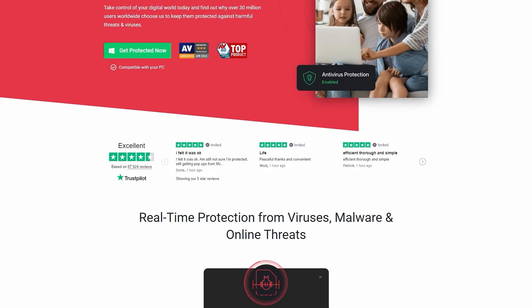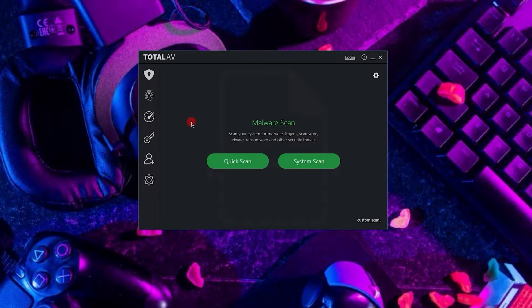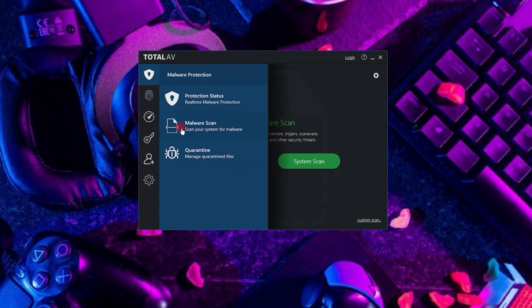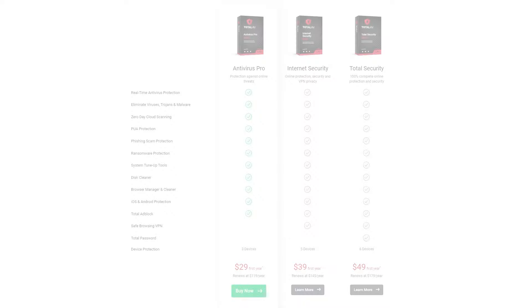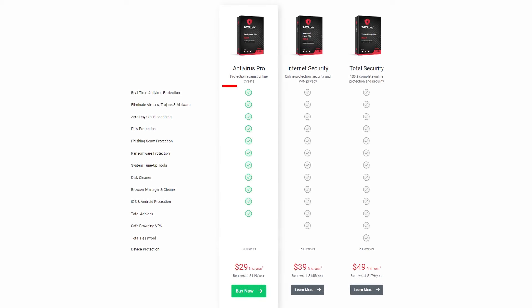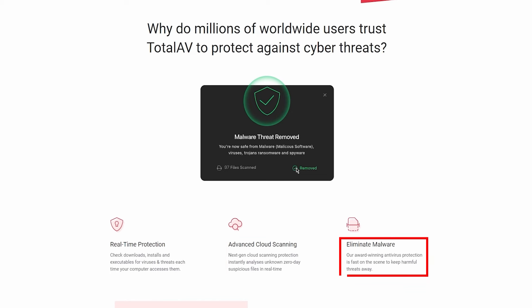Next up is TotalAV, an antivirus software that's all about guarding you against the myriad of threats lurking online. They're renowned for offering a bunch of tools and features and the flexibility in choosing a plan that suits you. Their starter pack is the Antivirus Pro Plan, priced at around $30 for the first year. It's loaded with essentials for keeping your device secure, including real-time virus protection that's easy on your system's resources, plus advanced zero-day cloud scanning to stay ahead of the newest hacking tricks.